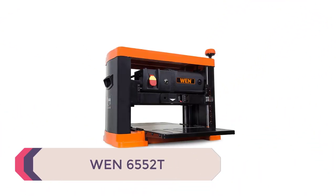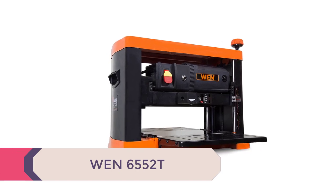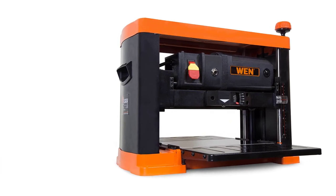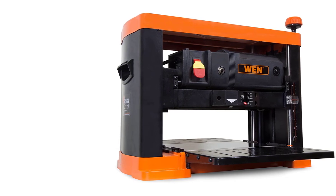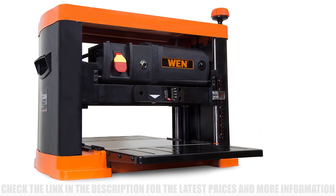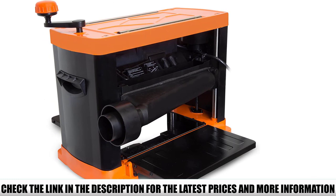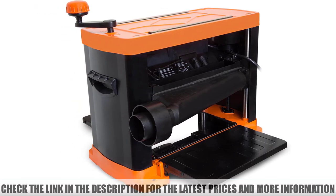Number 5: the WEN 6552T, a great option for the occasional user or entry-level woodworker. This 15-amp motor can handle planing boards up to 6 inches in thickness and 13 inches in width. An onboard material removal gauge informs users about the cutting depth of each pass. The motor produces 25,500 cuts per minute at a 26 feet per minute feed rate, and its three-blade design handles even the hardest of woods.